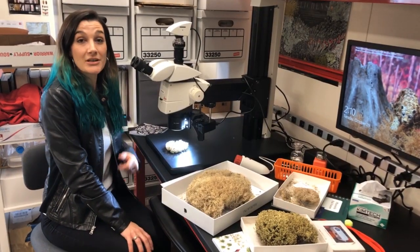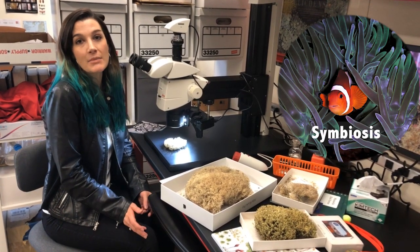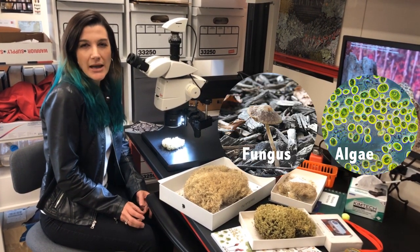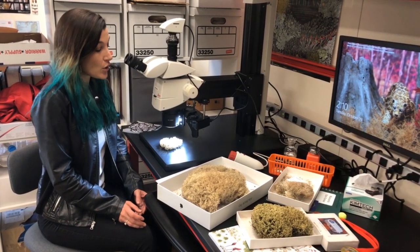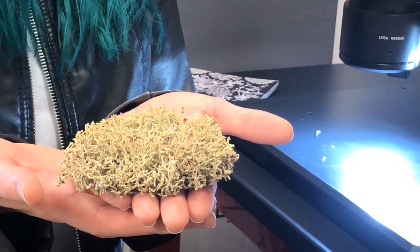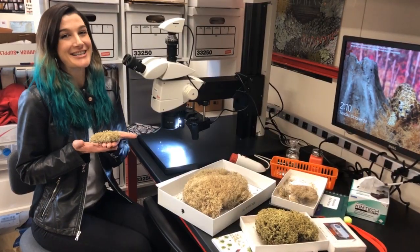Lichens are one of the most classic examples of symbiosis, and symbiosis literally means living together. In a lichen, what's living together is a fungus, algae, and tiny microorganisms that are mostly invisible to us. So, even though it looks like what you're seeing is a single organism, it's actually many lives living together. Fascinating, huh?